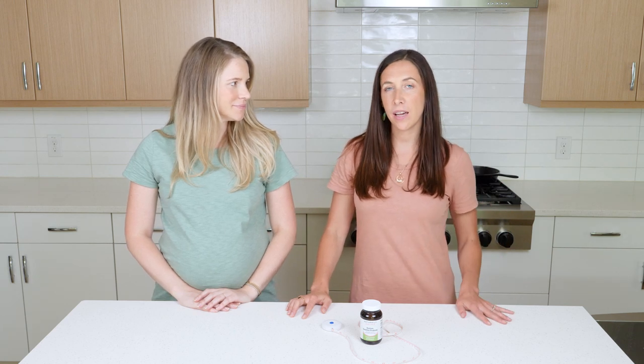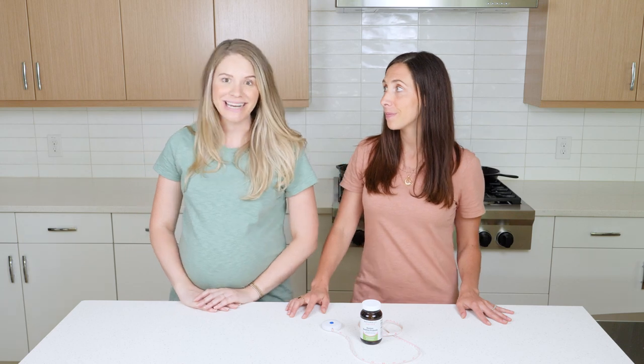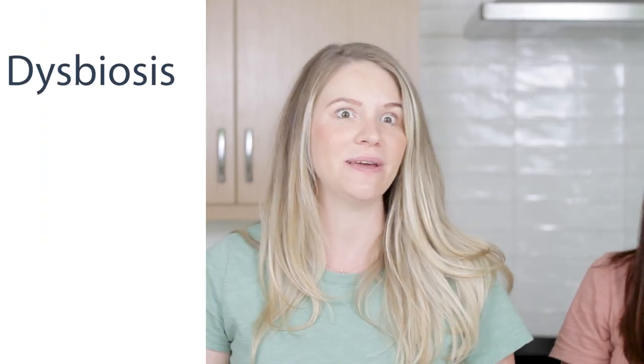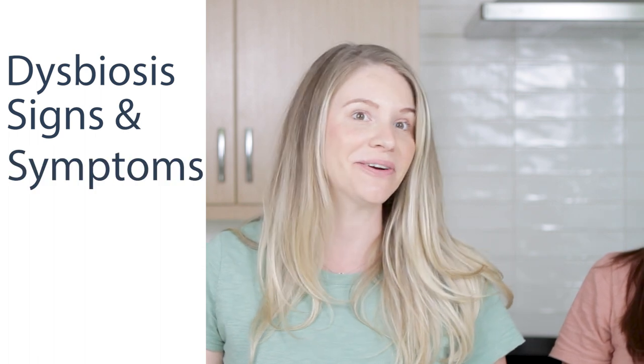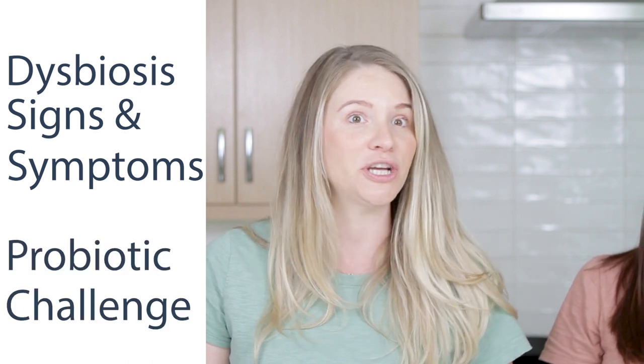Hi, I'm Ali. And I'm Becky. We are registered dietitians that use functional approaches to whole body health, and we believe in the power of food as medicine. In today's video, we will be defining dysbiosis, going over some of the common signs and symptoms that your gut microbiome might be out of balance, and talking about how you can do a simple probiotic challenge at home to assess the state of your gut.